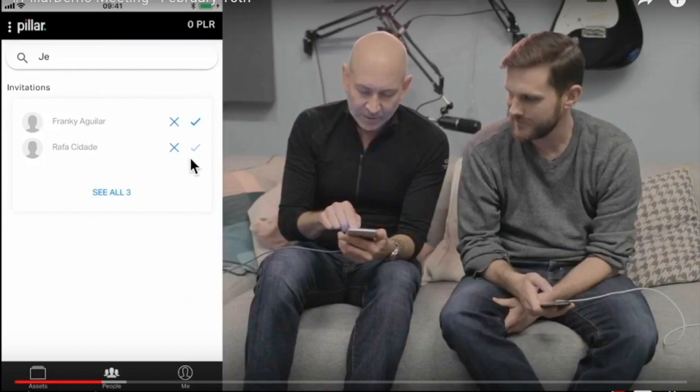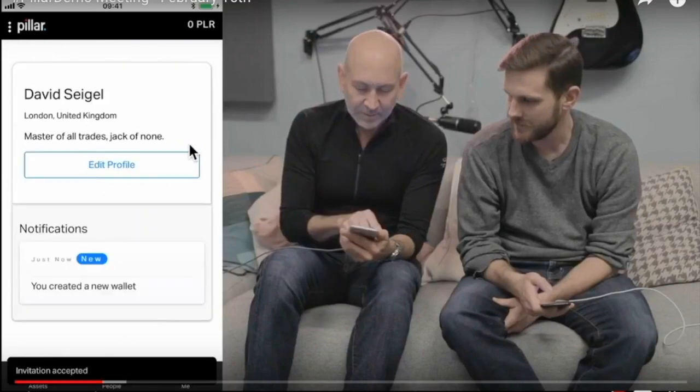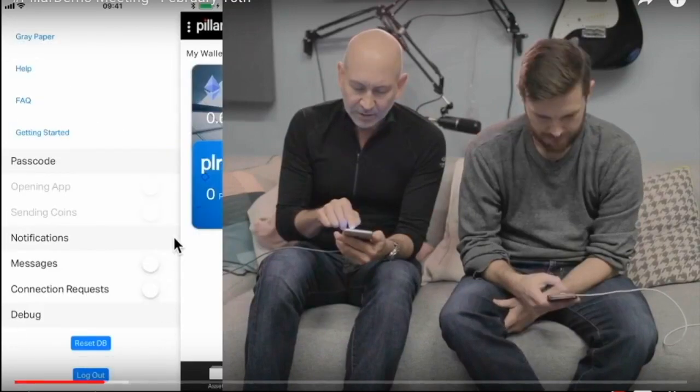On the People tab, when you have connection requests to connect your wallet with someone else's in order to send and receive, you can accept or reject them. You can also see your profile and your tagline — so even if someone's trying to imitate you, the person you're connecting with can verify your tagline ahead of time. This is private — no one else will see it unless they're connected to you. You can also disconnect from anyone and remove yourself from the white pages listing.